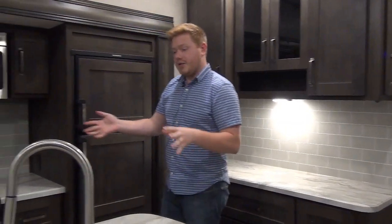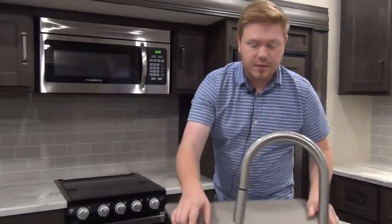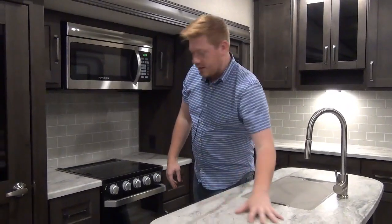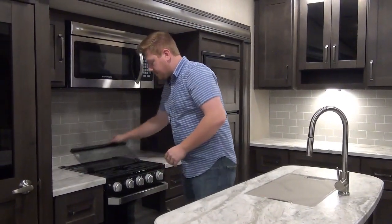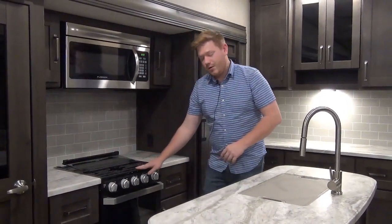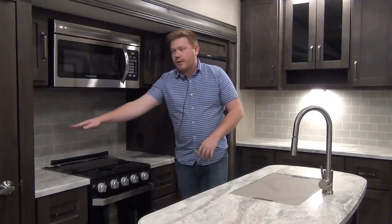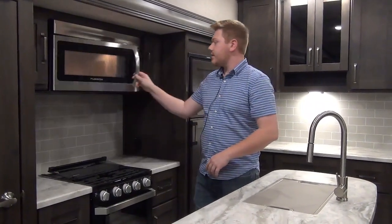Now let's look at the kitchen itself. We have this wonderful island with what I call the baby bath sink. This is going to give you a taste of the chef-style kitchen that you see in their higher-end products like the Solitude. We get good prep space on either side of our upgraded cooktop, which has a nice cast iron grate on it. We have 110-volt outlets on either side, and an upgraded size microwave - like a home-size unit.